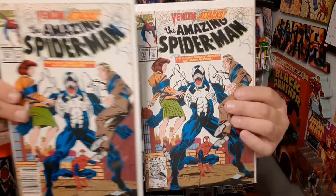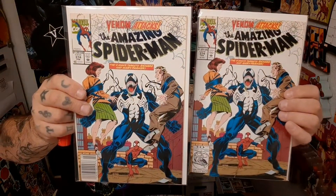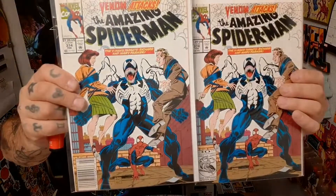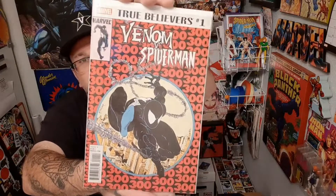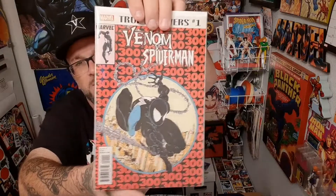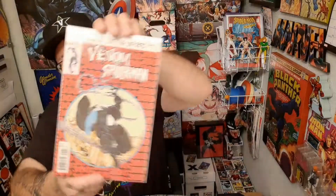Here is Amazing Spider-Man 374, and I have the newstand and a direct for it as well. That's probably a top ten favorite Venom cover for me — that's a really good one. And this is Venom vs. Spider-Man True Believers number one — it's a cover homage to Mick Farland's first full appearance of Venom, ASM 300. That's what it is.